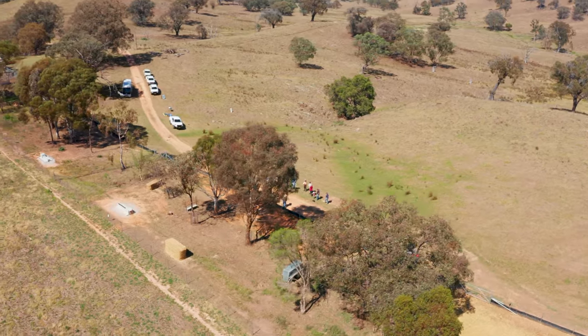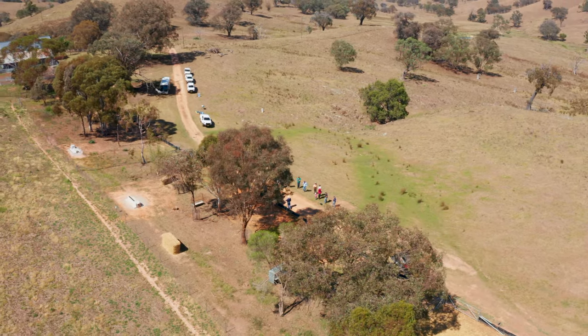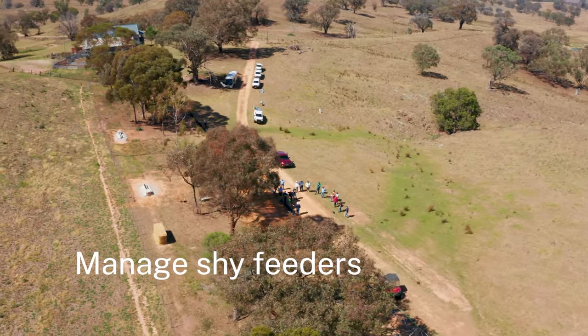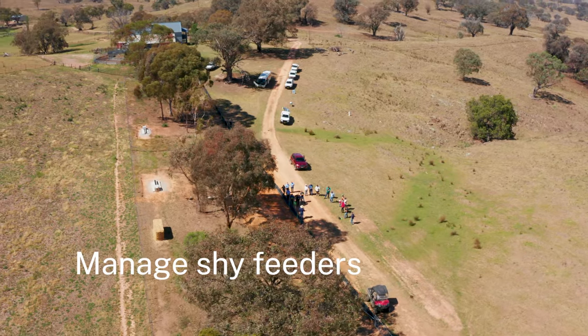The three issues we've got to look at whenever we're feeding animals are: obviously management of those animals, looking for the non-feeders, those shy feeders, and trying to work out which ones they are.